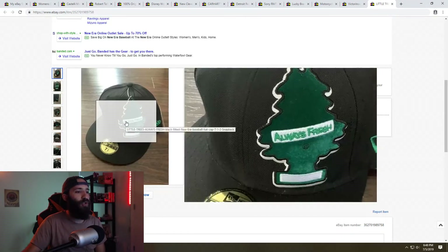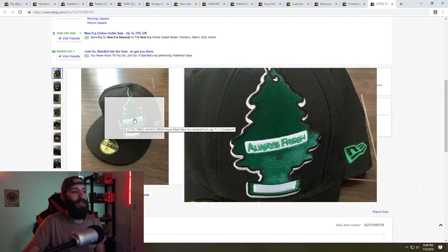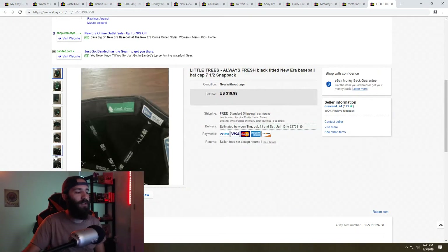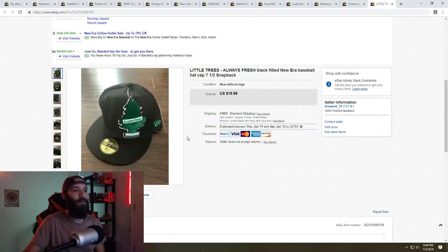Next is this Little Trees hat — a really quick sale, less than 24 hours. It's a New Era 'Always Fresh' hat with the little pine tree air freshener design, and it was in really good condition. I picked this up at the bins paying by the pound, so probably less than a dollar into it, and I sold it for $19.98 with free shipping.